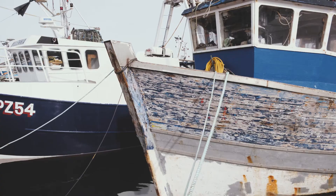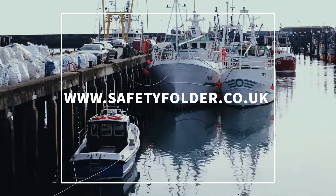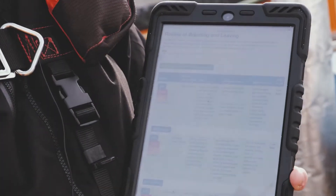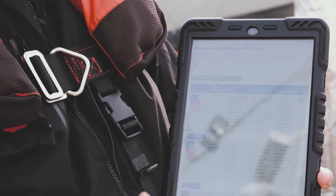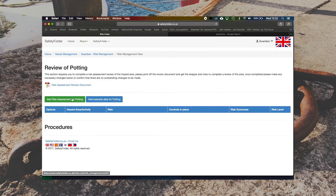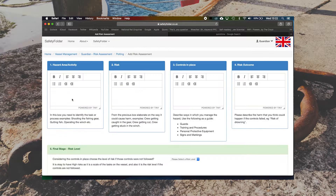A good fisherman is assessing the risks on his vessel at all times — all we need to do is put these down on paper to create a risk assessment. The easiest place to start is safetyfolder.co.uk — you can sign up to that and create your own vessel folder. Once we've created a folder, we click on risk assessment and up come the different categories of different risks, and then we pick the one we want and fill in as we go.